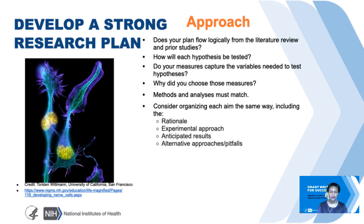Regarding the approach in general, several things you want to keep in mind. Does your plan flow logically from literature review and prior studies? How will each hypothesis be tested? Do your measures capture the variables needed to test the hypotheses? Why did you choose those measures in the first place? Methods and analyses must match. You might want to consider organizing each aim in the same way—for example, starting with the rationale, then the experimental approach, anticipated problems, and then alternative solutions.